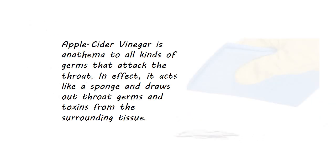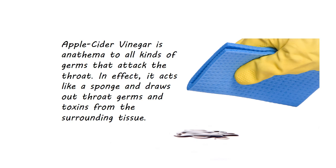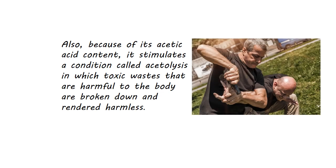Apple cider vinegar is anathema to all kinds of germs that attack the throat. It acts like a sponge and draws out throat germs and toxins from the surrounding tissue. Also, because of its acetic acid content, it stimulates a condition called acetolysis, in which toxic wastes that are harmful to the body are broken down and rendered harmless.